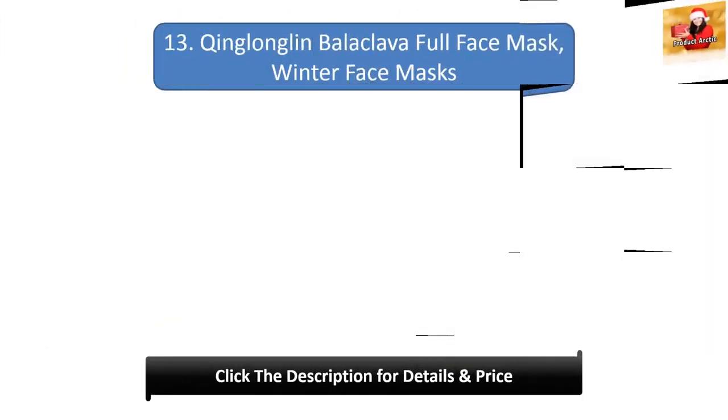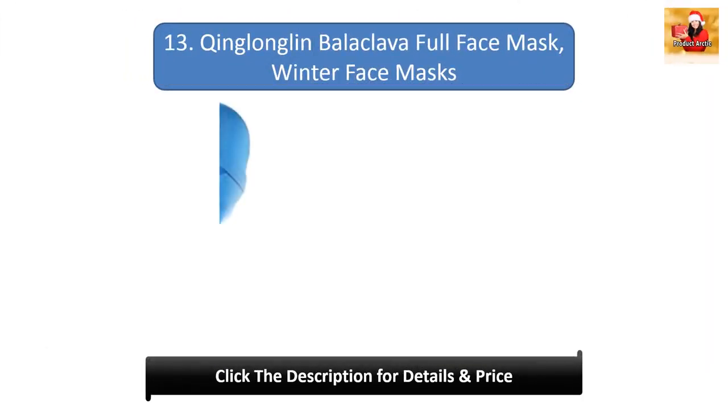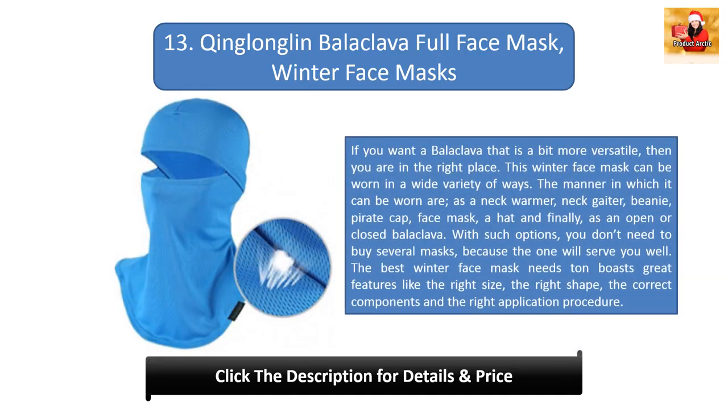#13: King Longland balaclava full face mask. If you want a balaclava that is a bit more versatile, then you are in the right place. This winter face mask can be worn in a wide variety of ways: as a neck warmer, neck gaiter, beanie, pirate cap, face mask, a hat, and as an open or closed balaclava. With such options, you don't need to buy several masks because this one will serve you well.